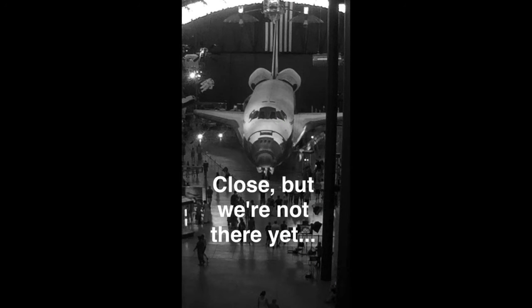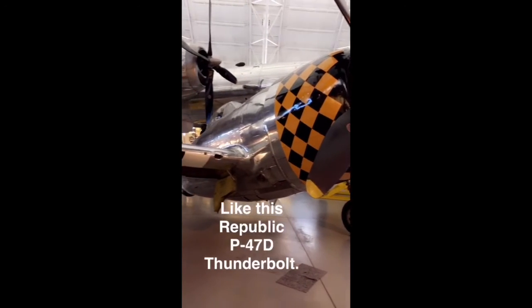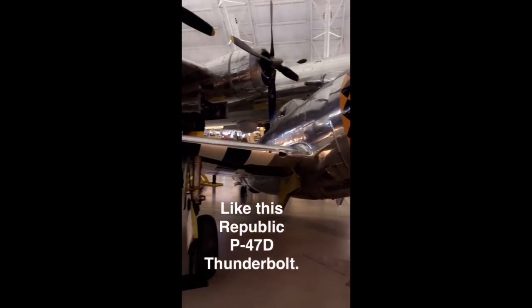Close, but we're not there yet. Air and Space also houses aircraft from World War II, like this Republic P-47D Thunderbolt.